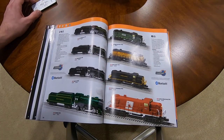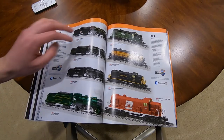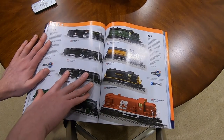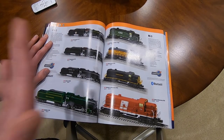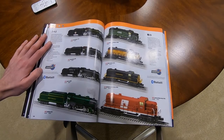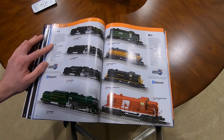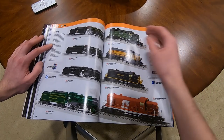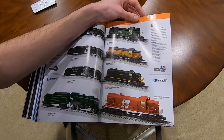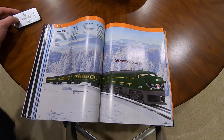Moving on to regular O scale, just regular Lion Chief - not Lion Chief Plus or anything. We have the 2-4-2s, a very classic locomotive. I know a lot of sets came with this but I don't have any in my collection. These are O27 capable at $200 a piece - Lion Chief Bluetooth, puffing smoke, operational headlight. Over here we have the RS3s, also $200 a piece, O27, with headlight but no smoke - I'm surprised, Lionel needs to put smoke in some of this stuff.